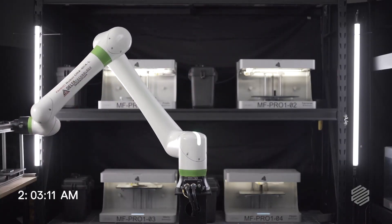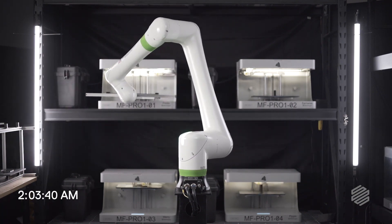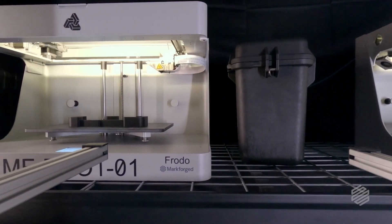The robot is actually picking and placing beds off of the Markforged printers that are printing Markforged parts — and the robot itself is using Markforged parts on its end effectors.